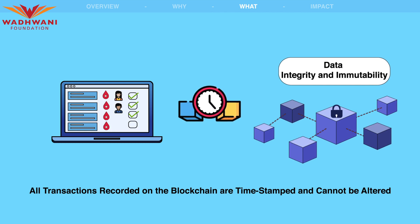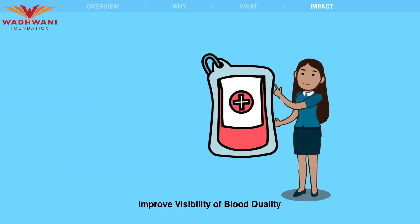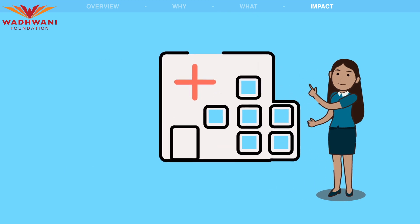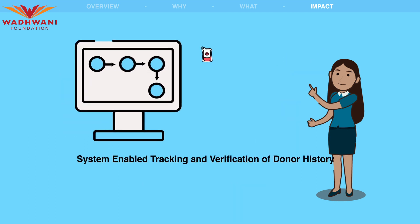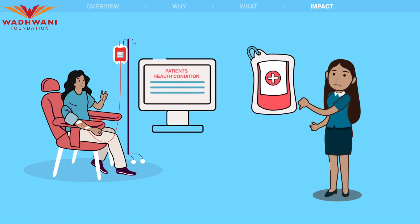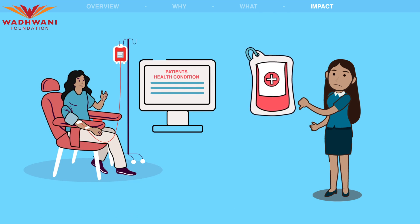The implementation of the blockchain system can have several positive impacts on blood supply management. It provides improved visibility of blood quality and availability to all stakeholders, allowing for better decision-making and planning. Hospitals can have real-time access to the availability of blood units and their quality, reducing the risk of transfusion of unsafe blood. The system enables tracking and verification of donor history, ensuring that blood units are collected from eligible and safe donors, helping to prevent collection from donors with health conditions or risk factors.